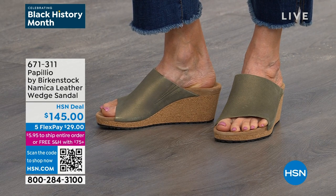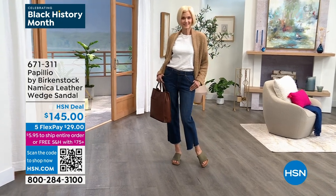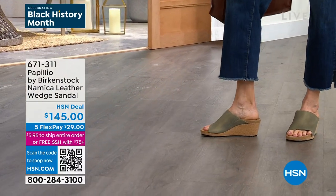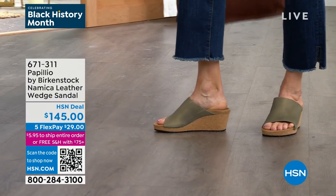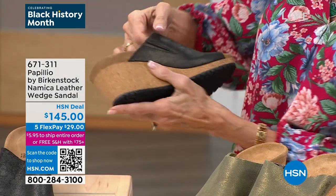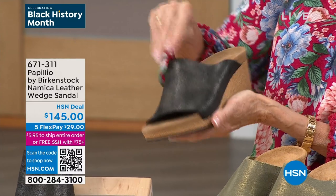We have wedges, clogs, and shoes — but you're always going to get that Birkenstock footbed. Item 671-311, $145 is your HSN price. Stay right where you are — it is time for Arizona. The reviews are phenomenal: 'The sandals look and feel great, I bought my first pair and went right back and ordered a second.' Today I'll go over all the color choices. Arizona is the number one bestseller for us. I have it in gold and in a tan tone — they work with anything in your wardrobe and you're super comfortable.